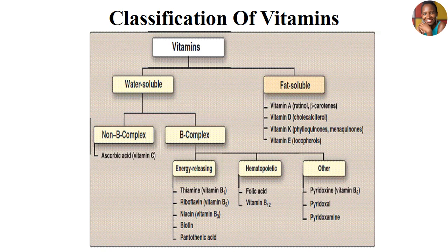Under the energy-releasing vitamins, we have vitamin B1, that is thiamine; riboflavin, vitamin B2; niacin, vitamin B3; biotin; and pantothenic acid. On the hematopoietic vitamins, we have folic acid and vitamin B12. And under others, we have vitamin B6, which is pyridoxine.